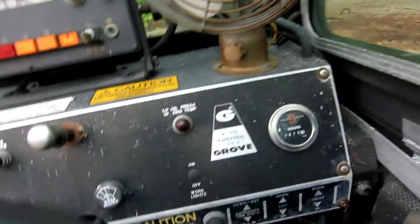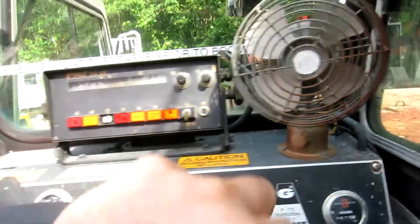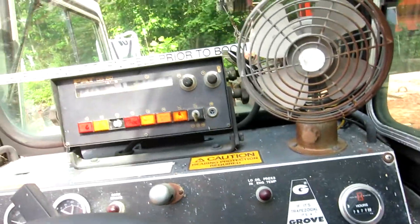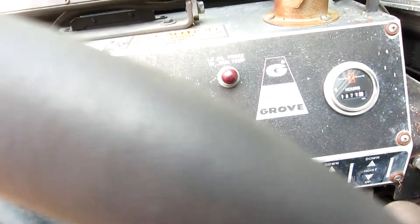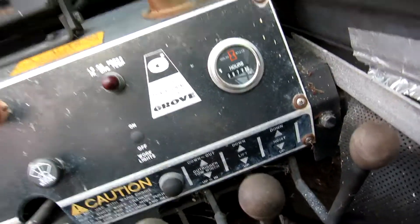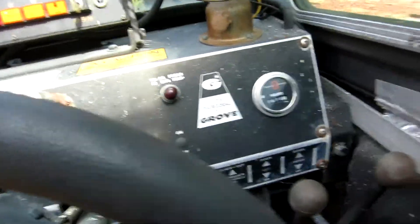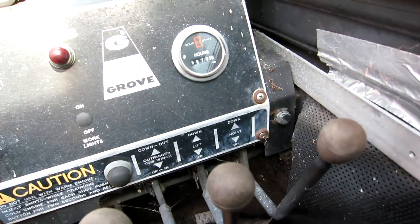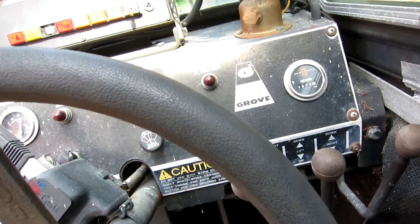Got the parking brake off and away we go. Got drive automatic. There you go.